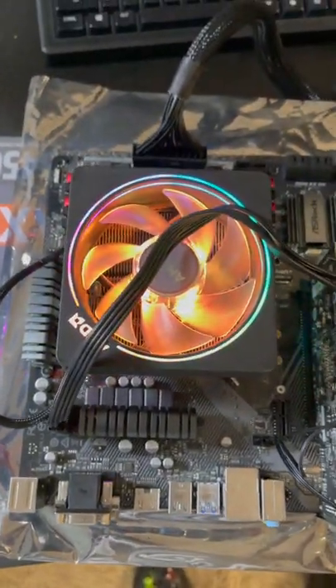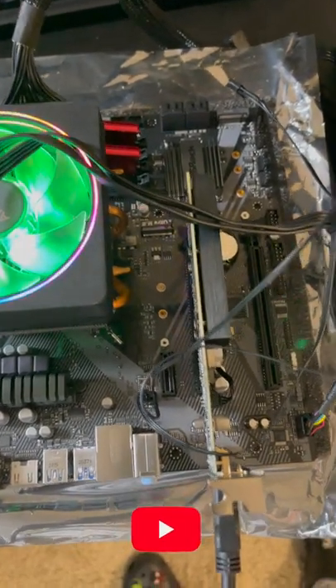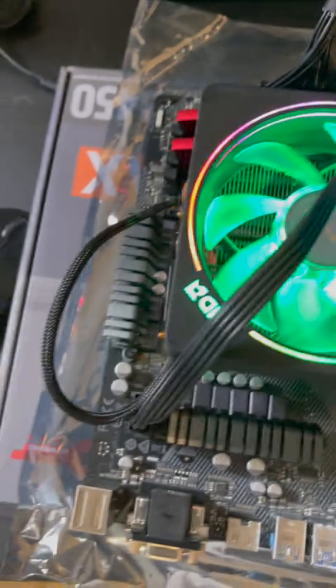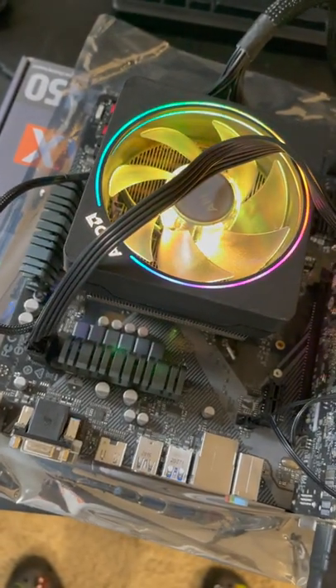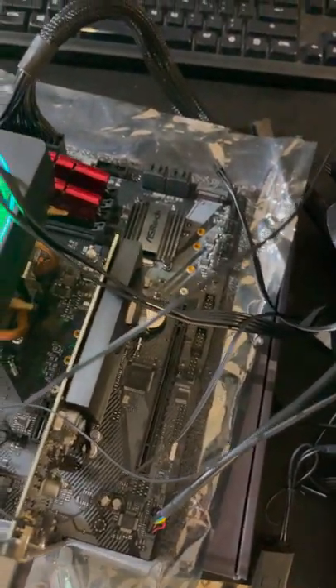He had a Ryzen 5 1500 in here, so we popped in a Ryzen 5 1600. It's compatible with this motherboard but may need a BIOS update. The fans are running and power is coming on — the Gigabyte video card is there — but we're not getting anything on the screen. It keeps cutting off and cutting back on, so I'm thinking the CPU doesn't match this motherboard without the BIOS update and it's not booting all the way up.